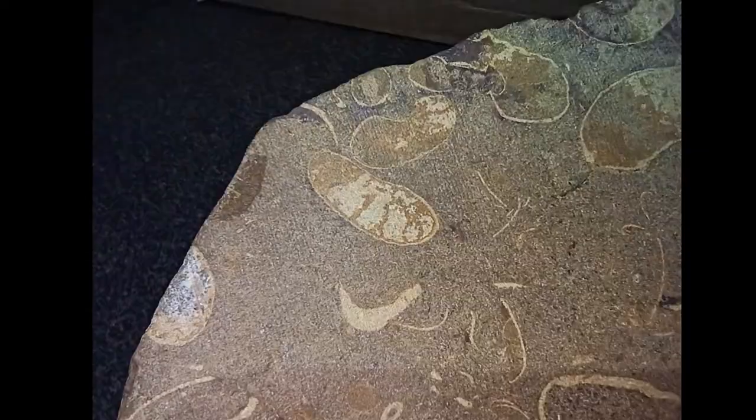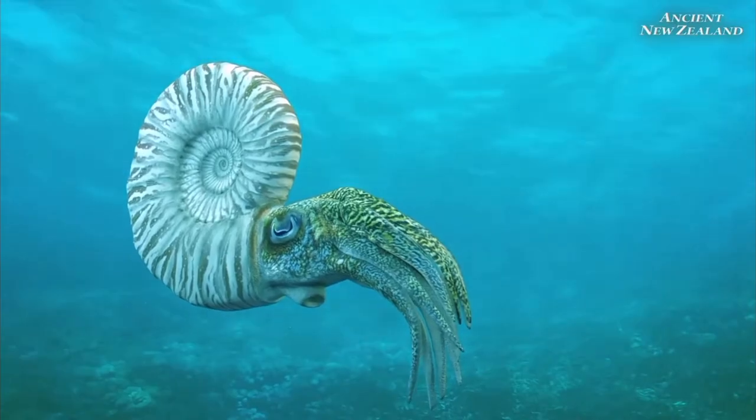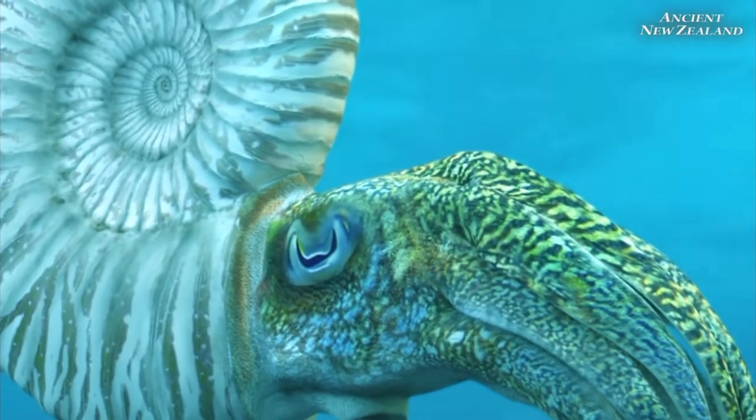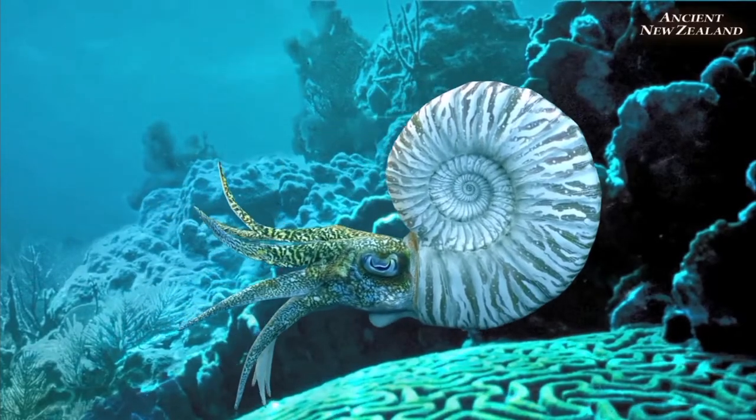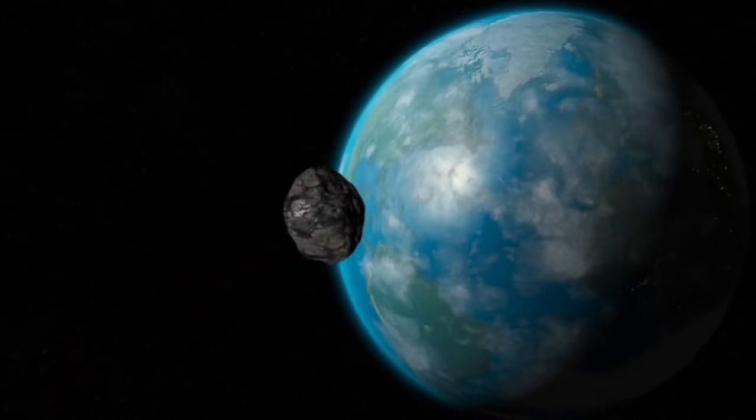Ammonites are a group of extinct marine mollusk animals. The earliest ammonites appeared during the Devonian period 400 million years ago, and the last species vanished in the Cretaceous extinction event 65 million years ago.